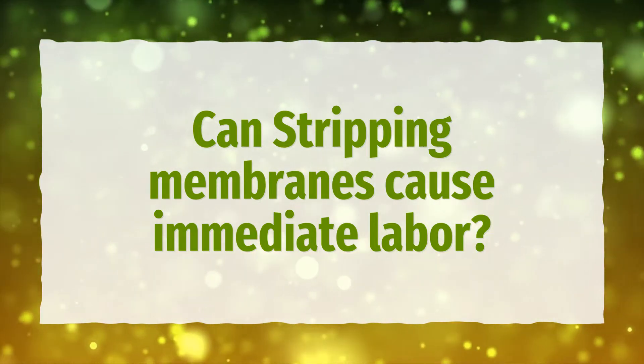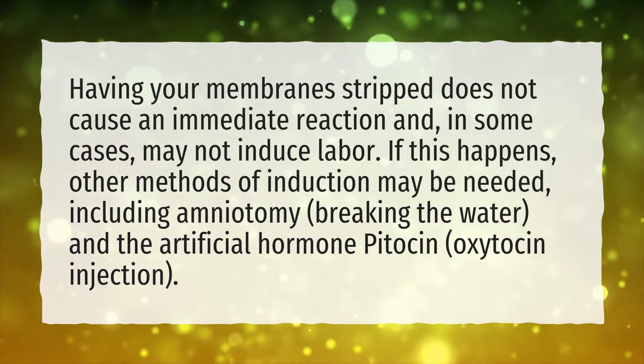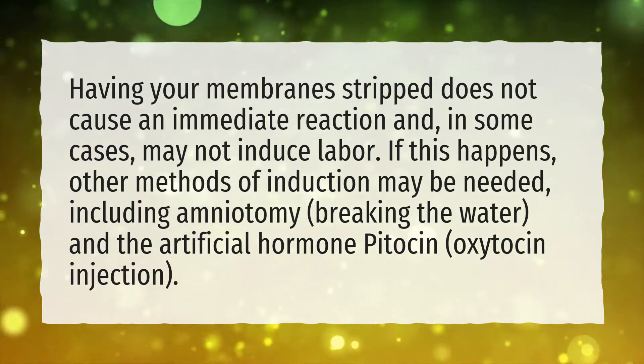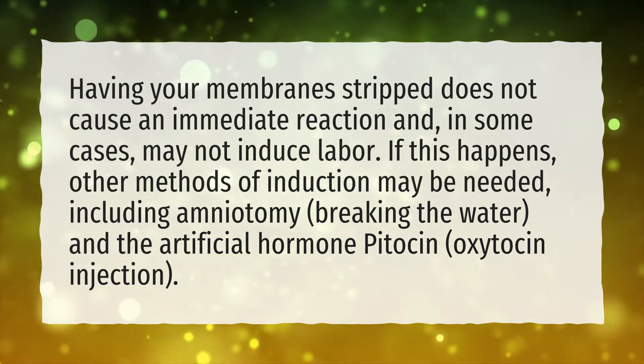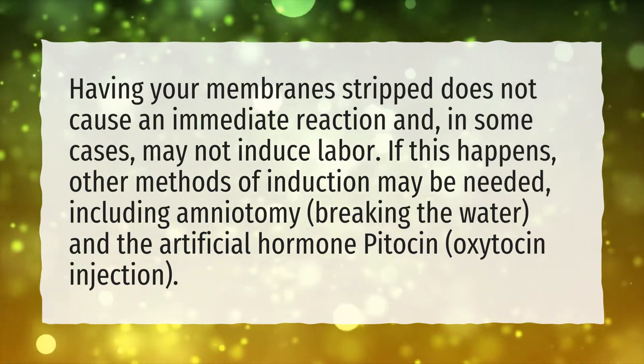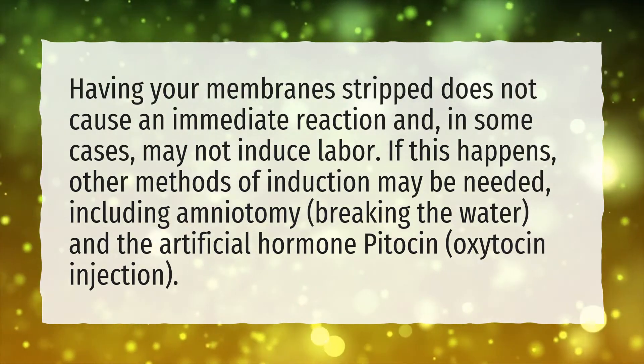Can Stripping Membranes Cause Immediate Labor? Having your membrane stripped does not cause an immediate reaction and, in some cases, may not induce labor. If this happens, other methods of induction may be needed, including amniotomy, breaking the water, and the artificial hormone Pitocin injection.